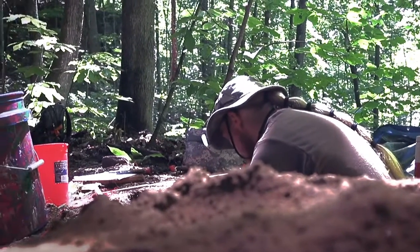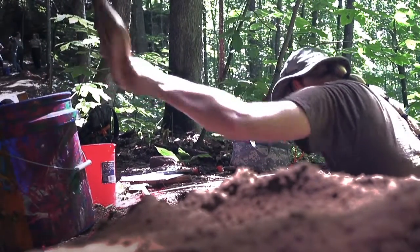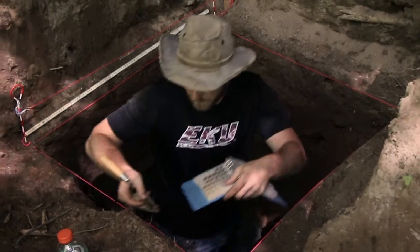We are excavating the past, learning about the unwritten histories that are underneath our feet. The field school offers students an opportunity to take what we've learned in the classroom and actually apply it in a way that makes a difference.